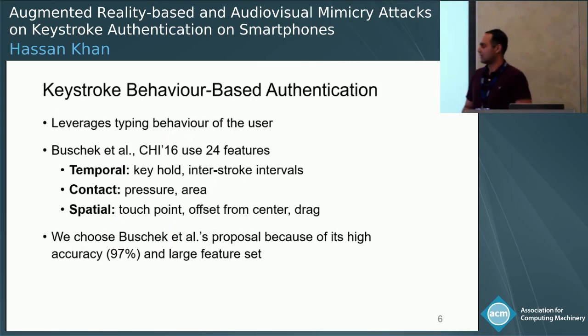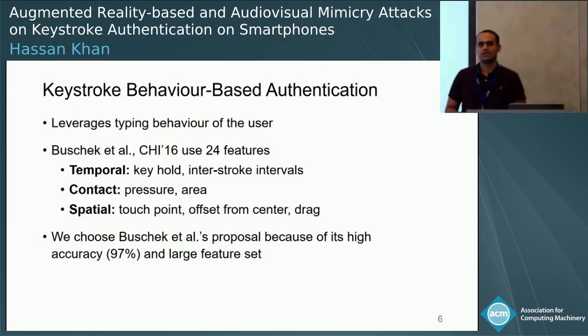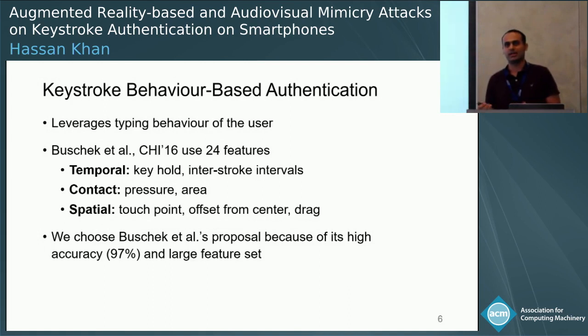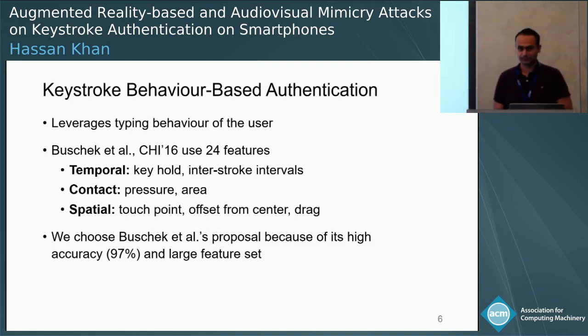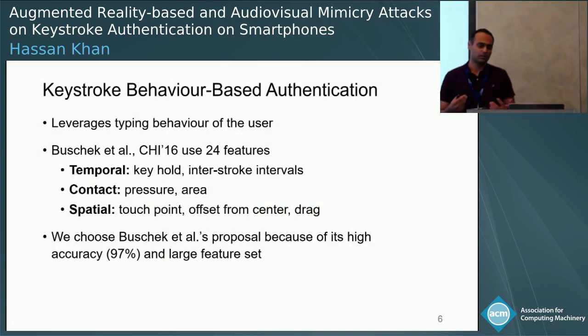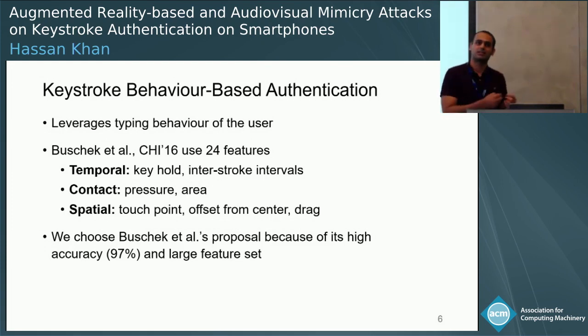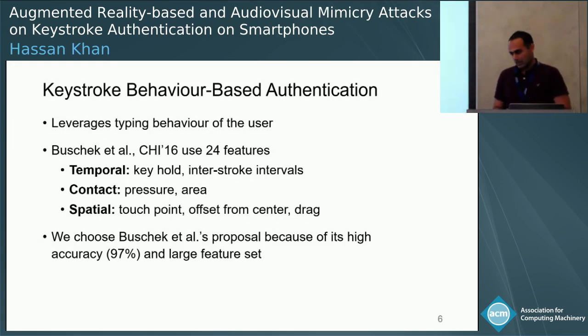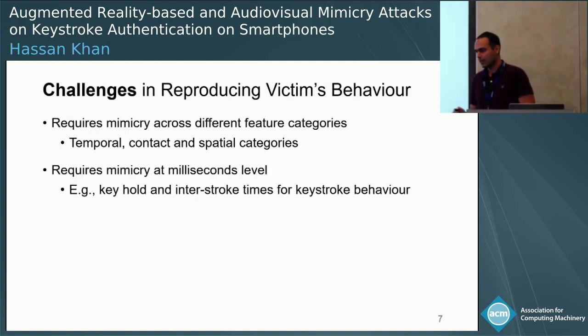There are several challenges. To understand those challenges, let's revisit keystroke authentication. We use a scheme published at CHI in 2016 by BoostCheck and others. This scheme uses 24 features to capture victim's behavior. These features include temporal features such as keyhold behavior, contact features which look at the amount of pressure a user exerts on their screen, and spatial features which include the exact touch point on the device screen. We use this scheme because it uses the largest feature set and has pretty high accuracy among keystroke behavior-based authentication schemes.